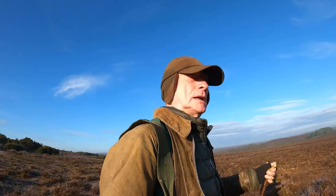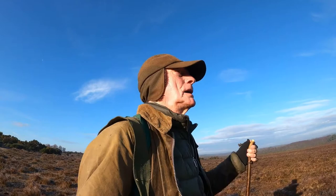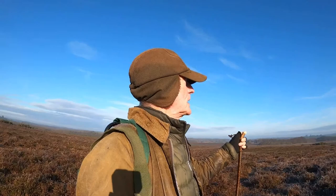Good morning. It's a cold, frosty morning and it's December. I'm looking for a painting spot from where Frederick Golden Short, 100 years ago, did a painting. I think it's somewhere over there. I've been there before but it's very difficult to locate the exact spot.